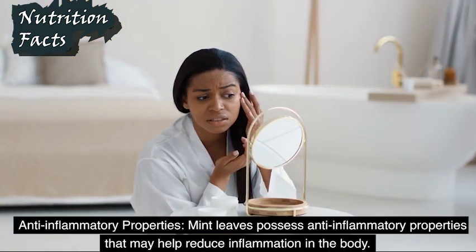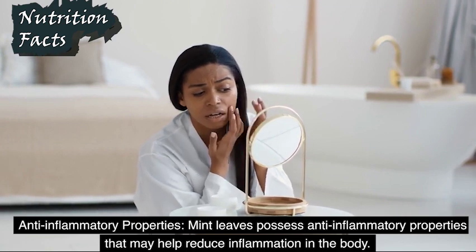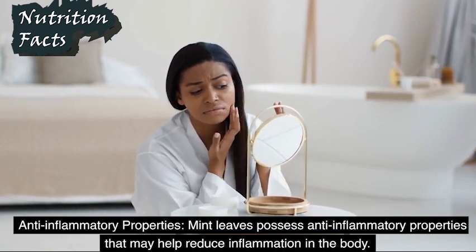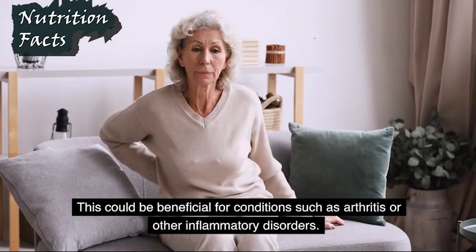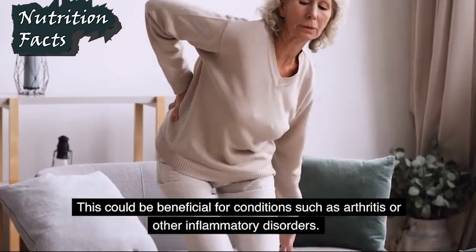Anti-inflammatory Properties: Mint leaves possess anti-inflammatory properties that may help reduce inflammation in the body. This could be beneficial for conditions such as arthritis or other inflammatory disorders.